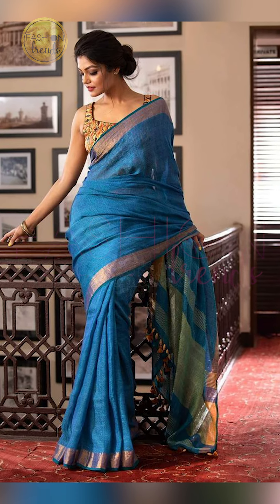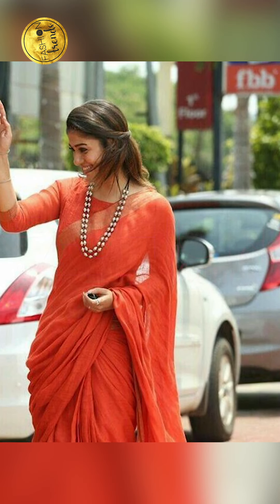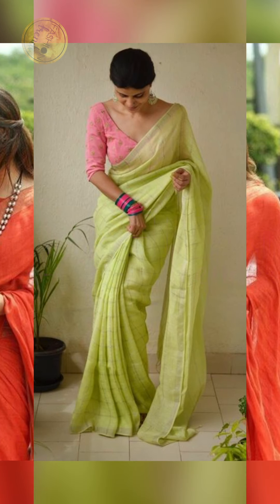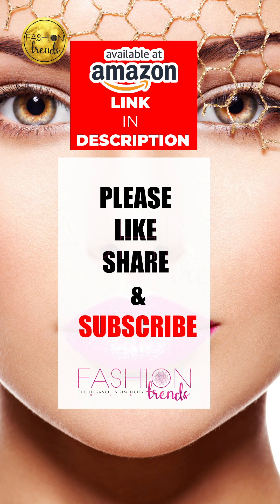Talking about the beautiful blouse ideas — you can try going on with sleeve designs such as sleeveless, until the elbow, or cold shoulder and half shoulder. You can try making your blouse plain if there is a design in your Linen Saree, or you can try doing the vice versa too.